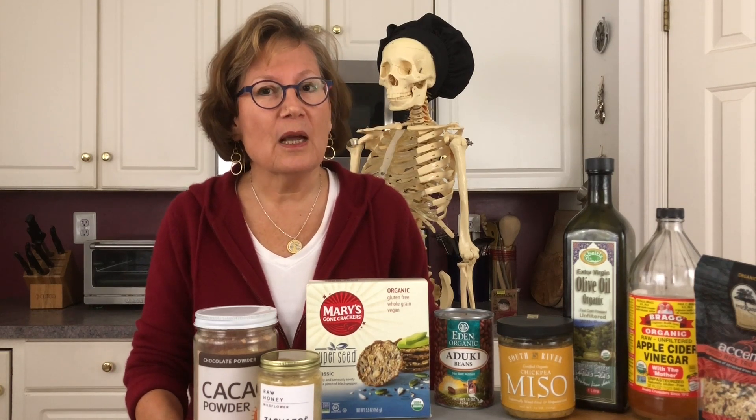And guess what the response was? People wanted to look at my pantry, but before I go there I have to tell you a secret.